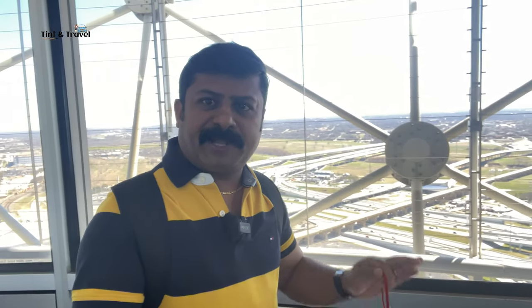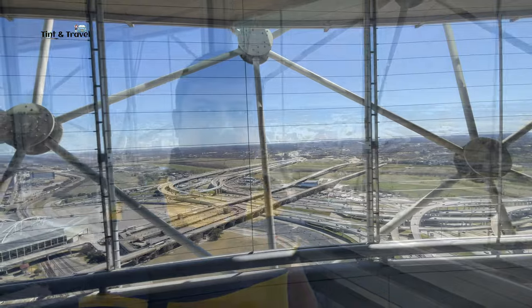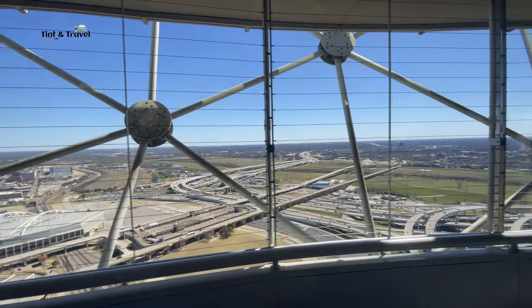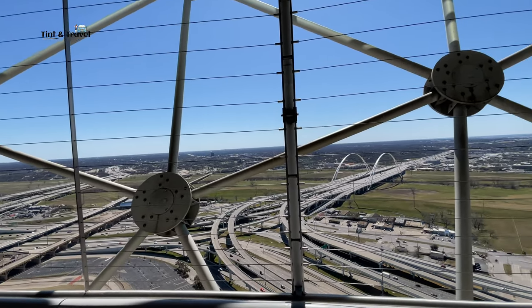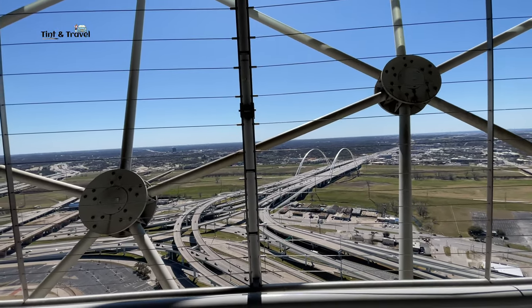Reached the top of Reunion Tower, Dallas. This is actually an observation tower constructed in the year 1978. The height of this tower is 561 feet. From here we can see the panoramic view of Dallas City from the top at 561 feet height. See the view from here — it's a really beautiful one. It's a must-visit place in Dallas.